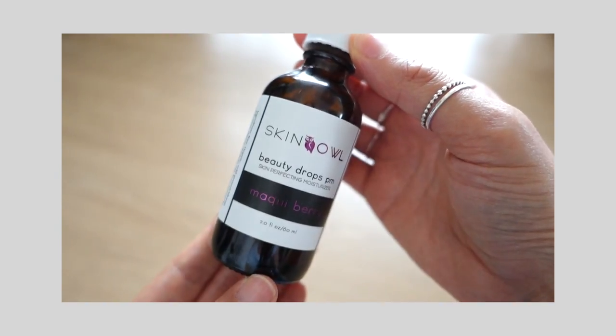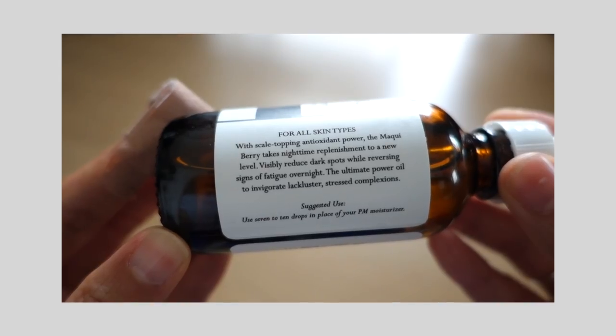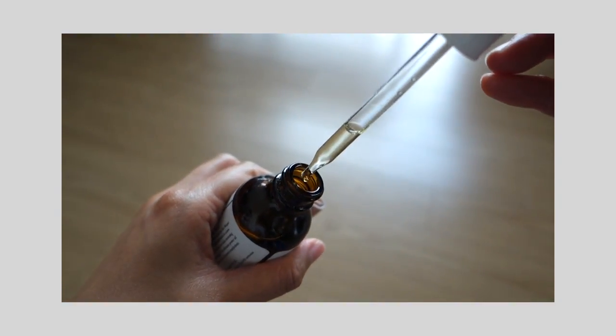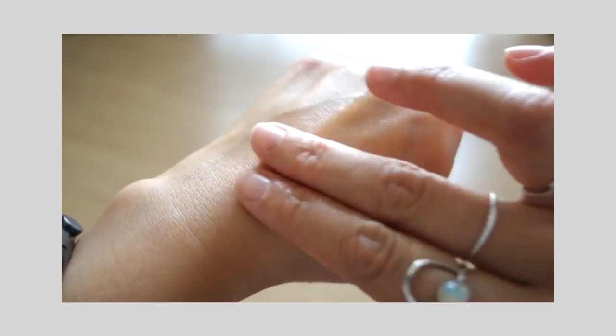This month's hero product is Skin Owl's Maki Berry Beauty Drops PM. This is a face oil that claims to provide clearer, balanced, and healthy skin, visible improvements in evenness and tone, and overnight improvement in smoothness and softness. This is 2 fluid ounces or 60ml and it retails for $85.